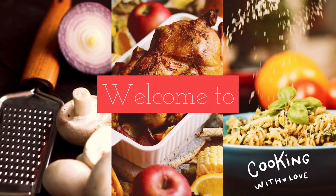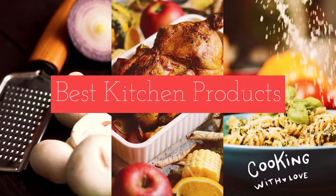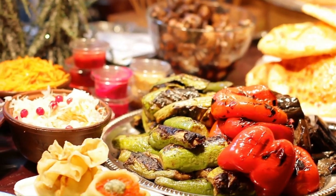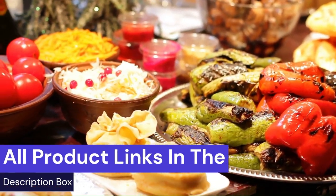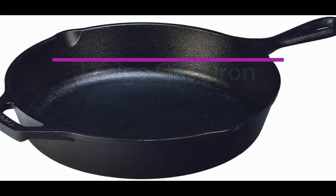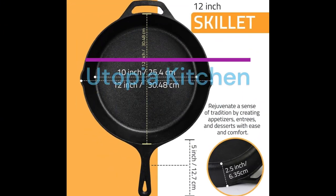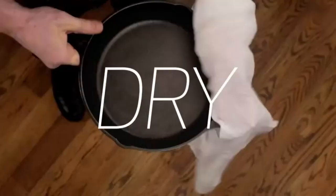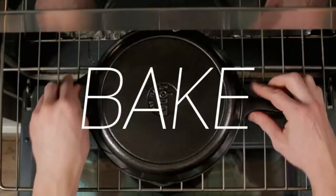Welcome to Best Kitchen Products. We review the best kitchen products to find out which ones work well and last longer. Watch honest and reliable reviews about the best kitchen products. All product links are in the description box. Are you looking for the best cooking skillets for your kitchen? We are going to review the best 3 kitchen skillets, so stay tuned with us.